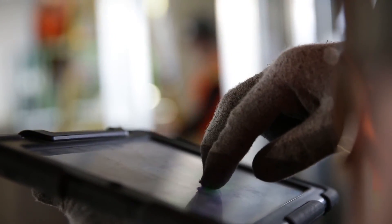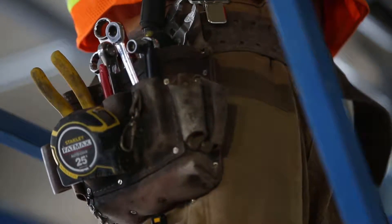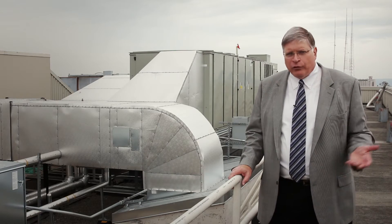We're embedding the information into the equipment. If you hover over a diffuser, it'll tell you what the make, model, and size is. The craftsmen on the job site could come out, really do their job, and meet their productivity schedules, because the product was right.